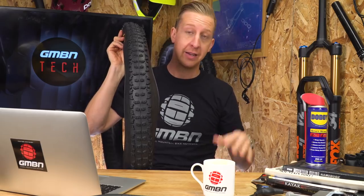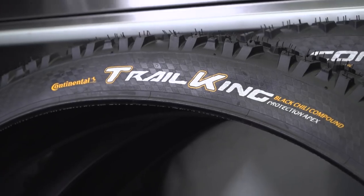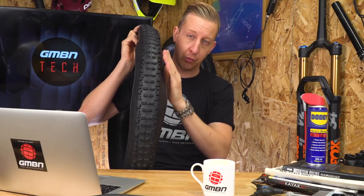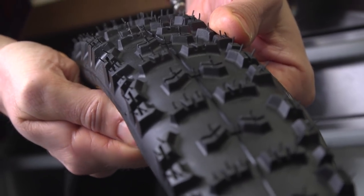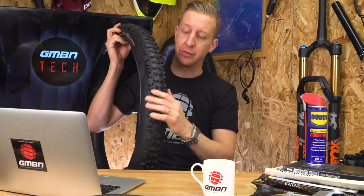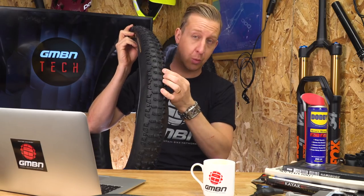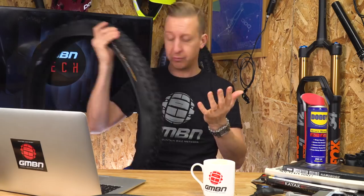We ride Continental tires here at GMBN. There are two particular tires I want to talk about. Firstly, the Trail King — a brand new tire for 2018. It's always existed in the range; back in the day in the original 26-inch model it used to be called the Rubber Queen, but that's now changed to Trail King. The tread design had a slightly unusual shoulder previously, but now it's got a really defined, quite heavy shoulder. Something unique about these tires is they've got a black chilly compound, which is actually quite soft but somehow rolls really fast — a bizarre compound.